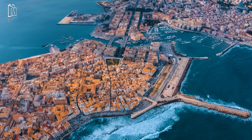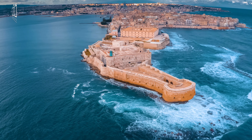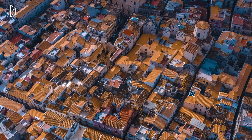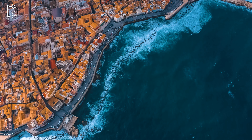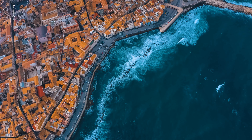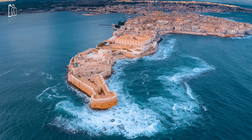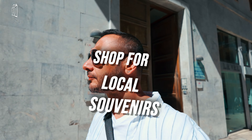Ortigia Island, the historic heart of Syracuse, offers breathtaking views that are best captured from above. With its narrow streets, ancient buildings, and stunning coastline, an aerial perspective highlights the island's unique blend of natural beauty and rich history. You can capture the striking contrast between the turquoise waters of the Ionian Sea and the terracotta rooftops of centuries-old structures. From above, landmarks like the Cathedral of Syracuse and Castello Maniache stand out, showcasing their architectural grandeur. The island's bustling squares and serene waterfronts come together in a perfect blend of urban and coastal scenery. Whether at sunrise or sunset, aerial shots of Ortigia reveal the true essence of Syracuse's charm and beauty.